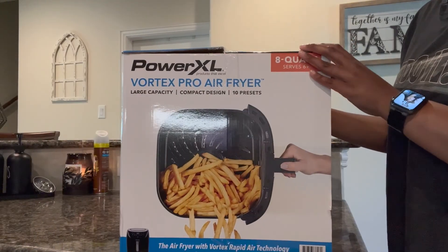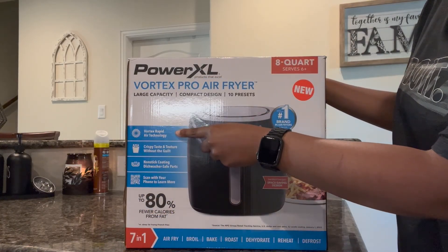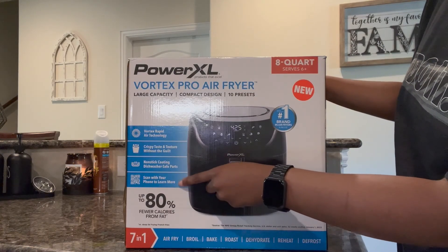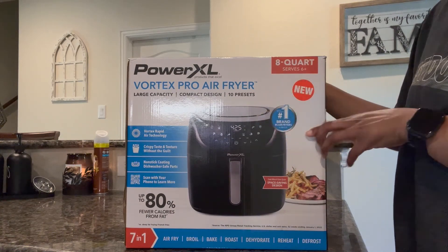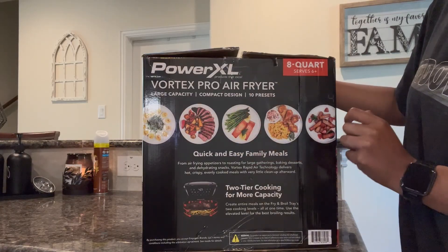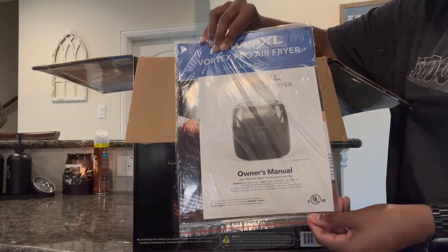Here is my new air fryer — this is the Power XL Vortex Pro Air Fryer. A little bit of information on the box: it features Vortex Rapid Air Technology, crispy taste and texture without the guilt, non-stick coating, and dishwasher safe parts. You can also scan the QR code for additional information and to put in your telephone number. This is the number one brand in air fryers according to Power XL. On the side of the box it shows you items you can cook: deviled eggs, beef, salmon, asparagus, chicken, macaroni and cheese, and a little dessert. You also have your standard booklet of information that gives you all the details on your product.